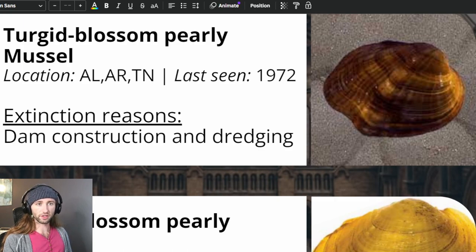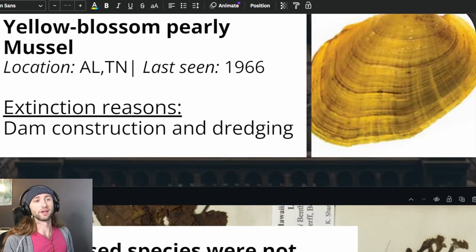On June 14th, 1976, the turgid blossom was listed as endangered due to the alteration and destruction of stream habitat from impoundments. Much like the other pearly mussels, siltation and impoundments for flood control are major factors. However, a third factor is various pollutants — an increasing number of streams throughout the turgid blossom pearly mussel's range received municipal, agricultural, and industrial waste discharges. On June 14th, 1976, the yellow blossom was also listed as endangered, with the single greatest factor being alteration and destruction of stream habitat due to impoundments. The elimination of this species has been attributed to impoundments, barge canals, and other flow alteration structures that have eliminated riffle and shoal areas.